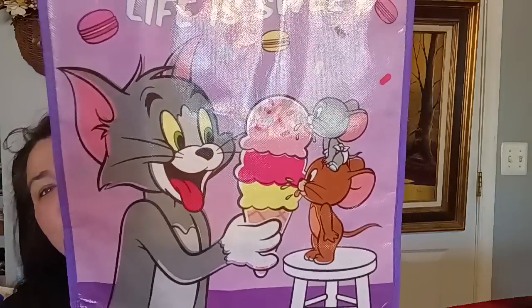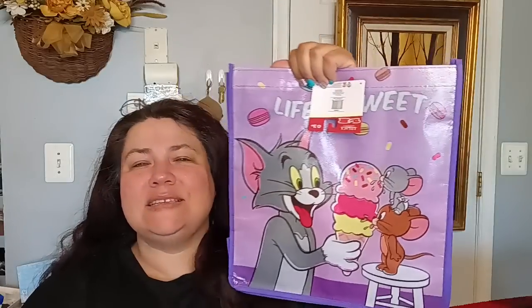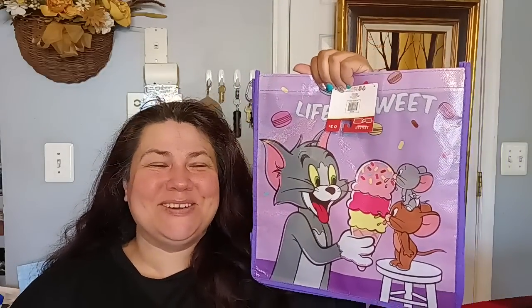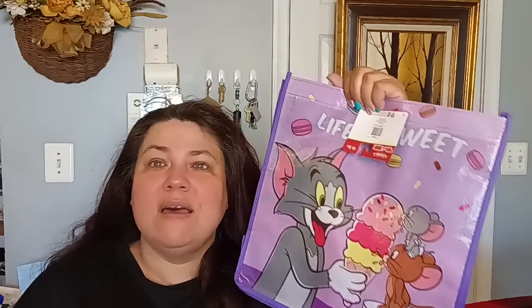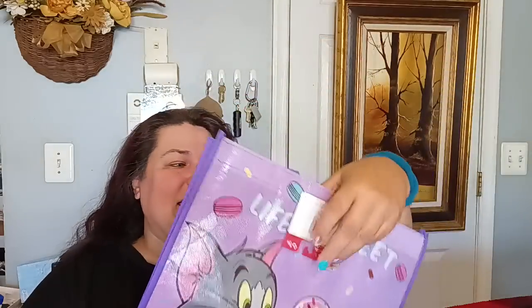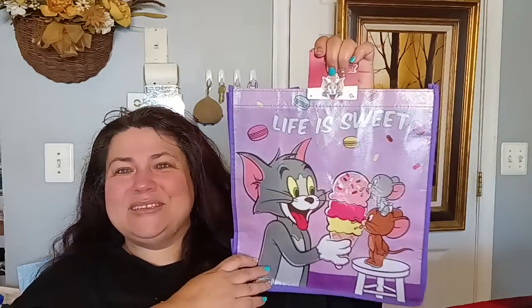One of the first things I found that I was like, old school, very old school — you're seeing this right — Tom and Jerry, baby! Who remembers Tom and Jerry? I used to sit and watch Tom and Jerry as a kid. I love Tom and Jerry, I loved Chip and Dale, I loved the Smurfs. So I found a Tom and Jerry Life is Sweet bag and it's by Legacy Bags. Love it — my life is complete!